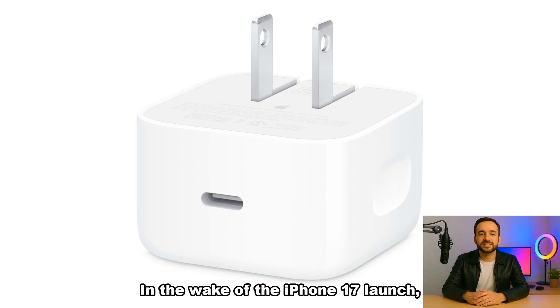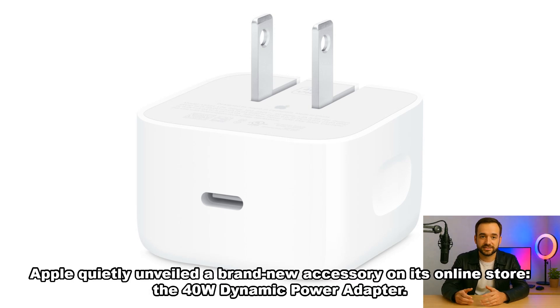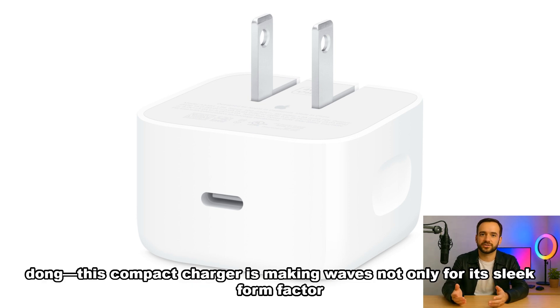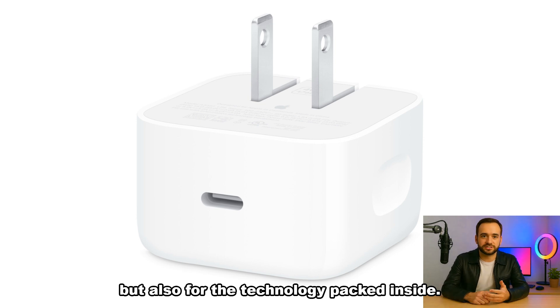In the wake of the iPhone 17 launch, Apple quietly unveiled a brand new accessory on its online store: the 40W Dynamic Power Adapter. Priced at $39 — just over one million dong — this compact charger is making waves not only for its sleek form factor, but also for the technology packed inside.